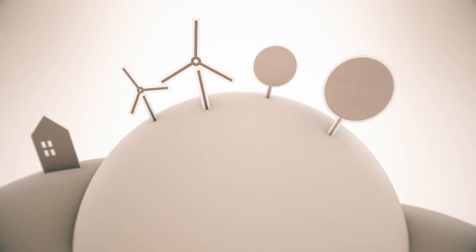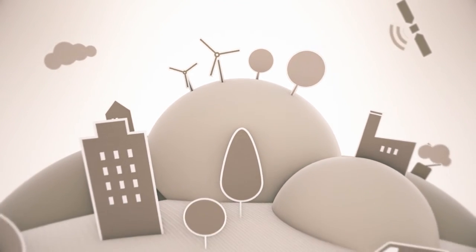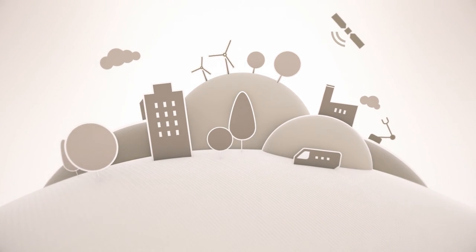Innovative. Sustainable. Visionary. Welcome to the world of Mitsubishi Electric.